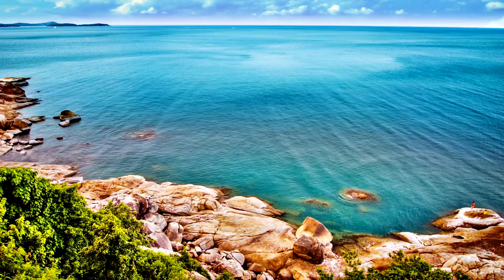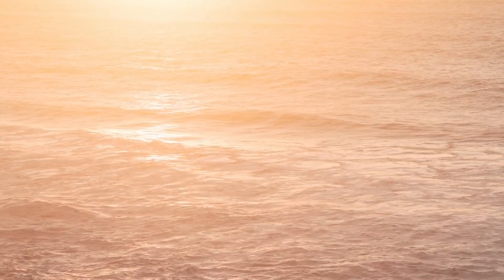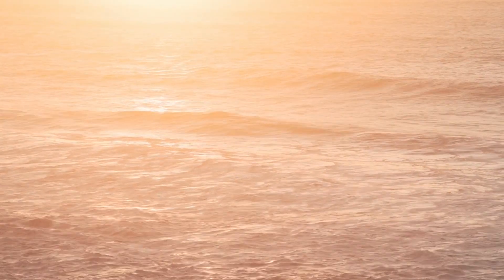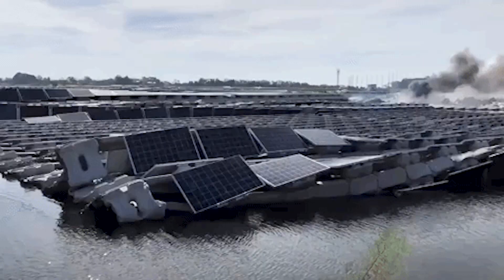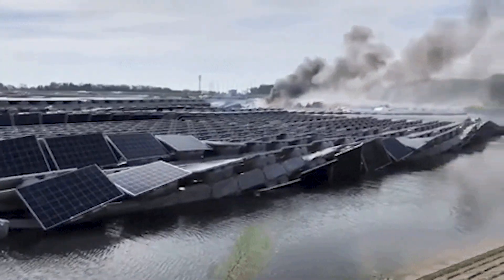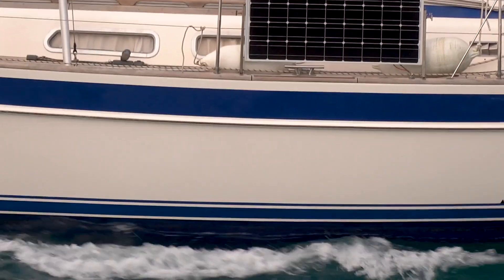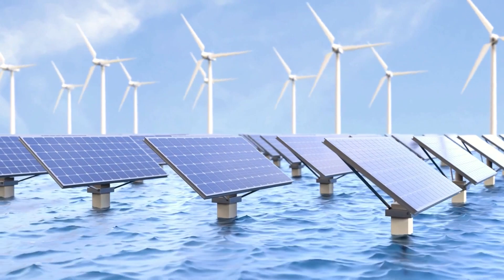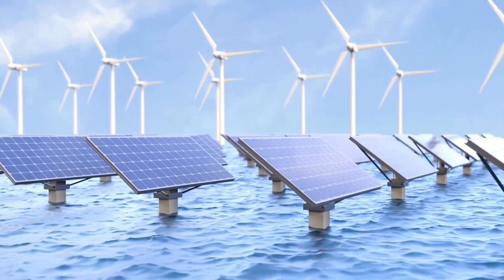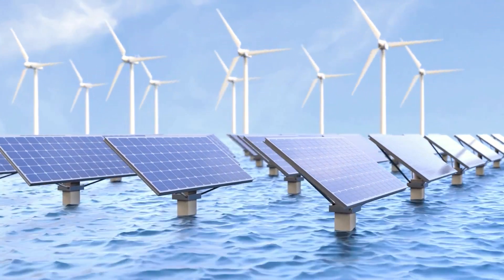Why choose the ocean when there is plenty of land available? The choice of the ocean stems from the desire to explore untapped potential, utilizing vast expanses of open water for renewable energy production. Designing panels that can withstand ocean conditions is more intricate than merely launching them onto the water.